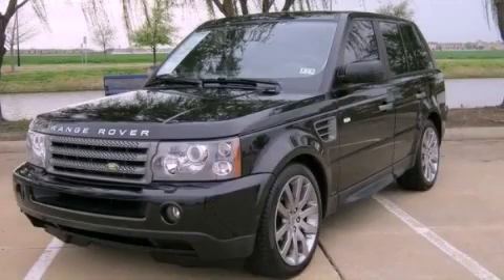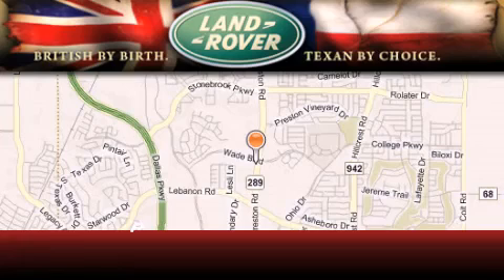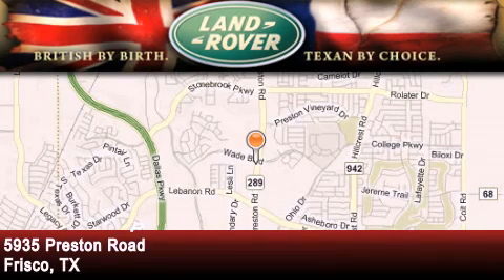We invite you to contact us today to learn more about this vehicle. Welcome to Land Rover Frisco — an adventurous and truly unique driving experience.